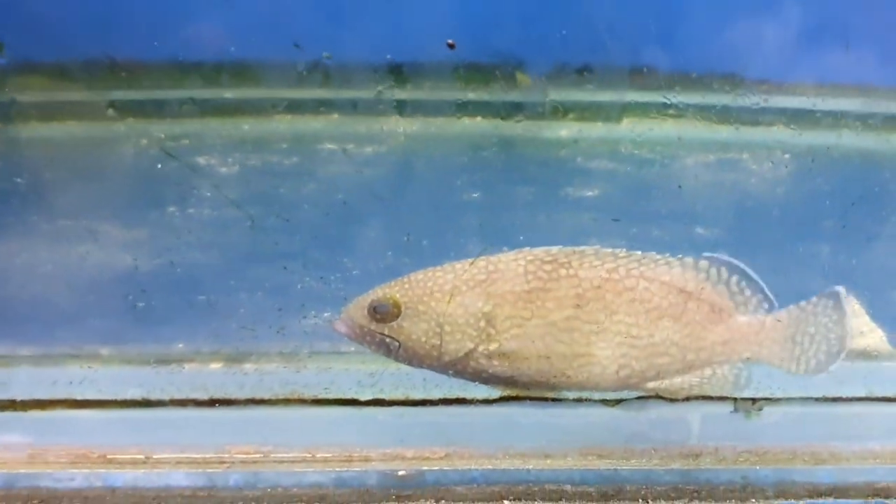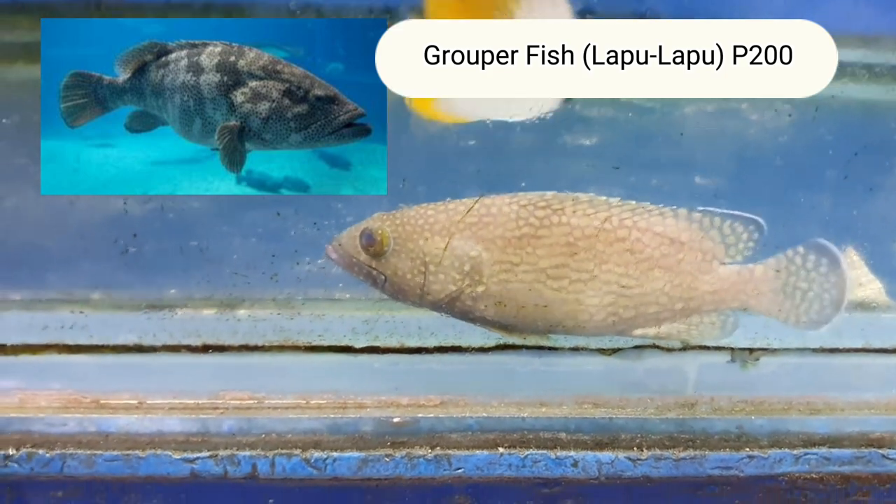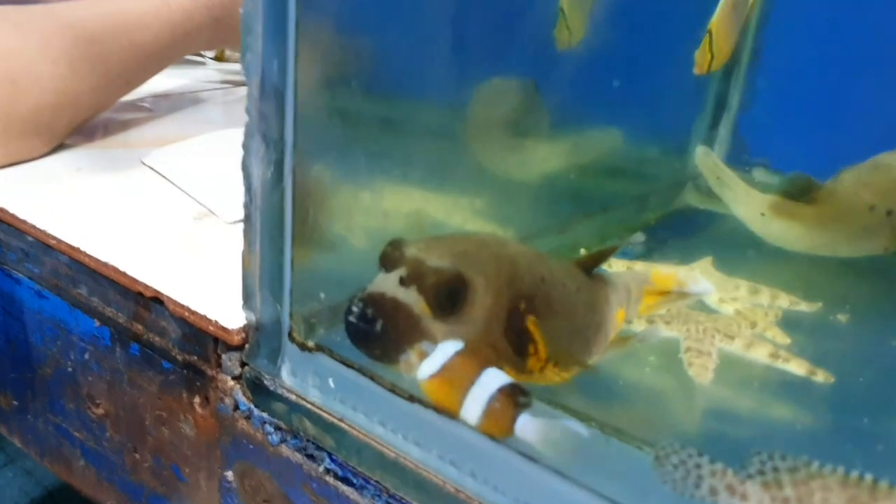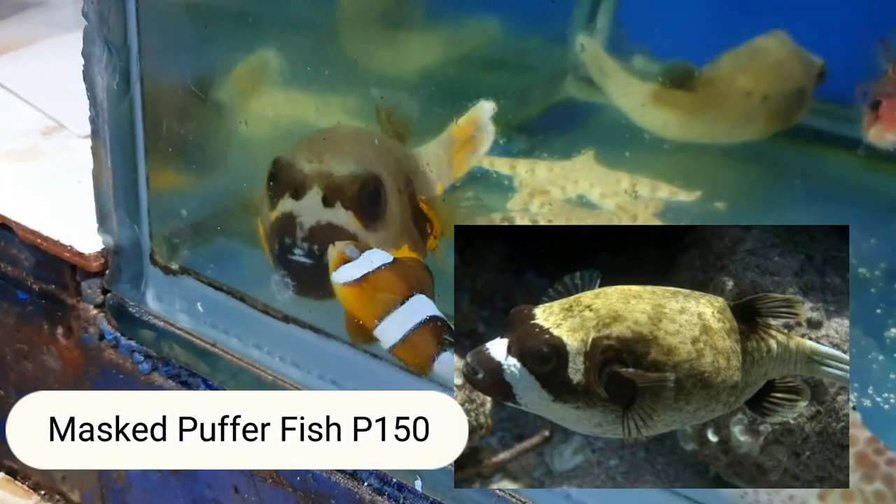These ones like this — 200 pesos for the Grouper. This one turned red. How much? 200 each. Those at the bottom are also Groupers. And this one — Pepper Fish. How much for the Pepper Fish? 150 pesos.